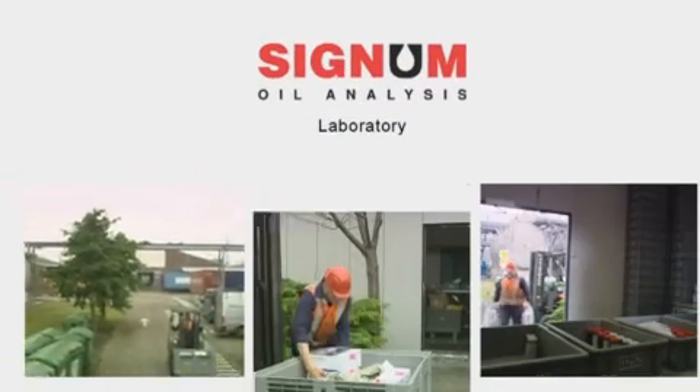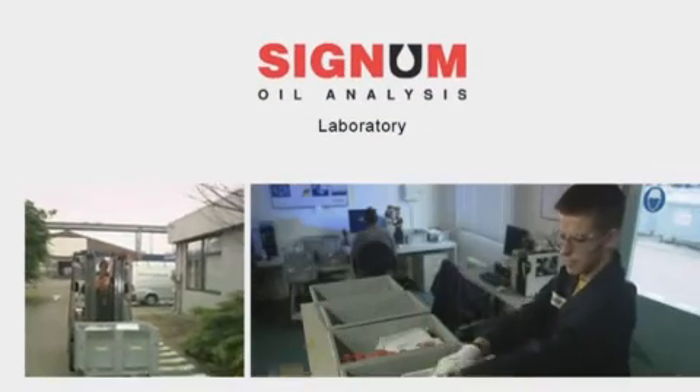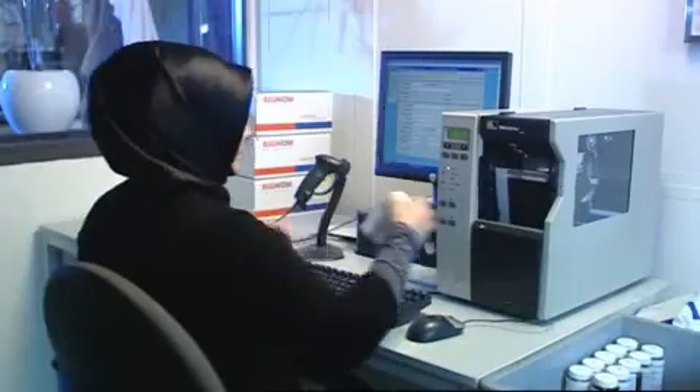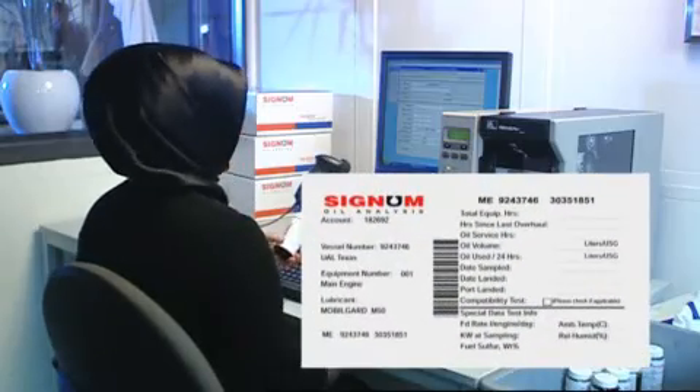After your samples are received at the Signum laboratory and unpacked, they are sorted by product to speed processing and facilitate quality checks. The computer-generated barcoded label is the fastest way to expedite processing.